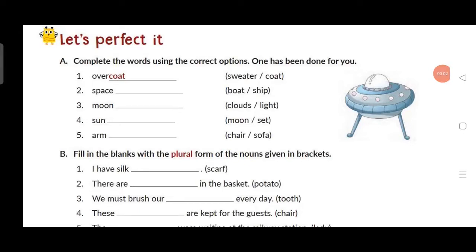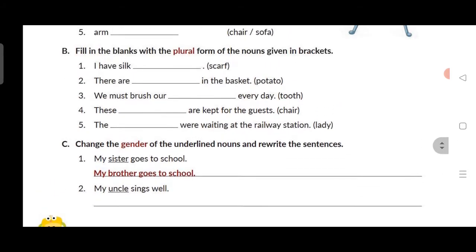A very good morning students. Today we will do exercise of your chapter 2 English grammar book, and that is on page number 16.